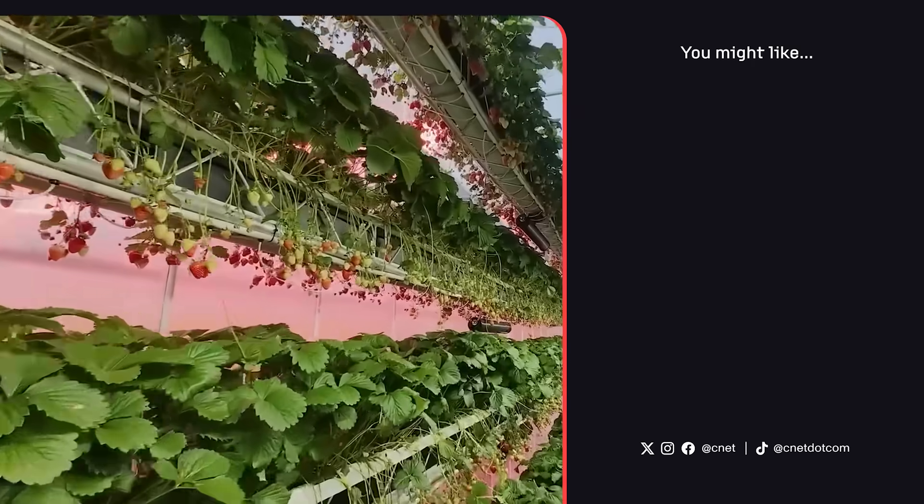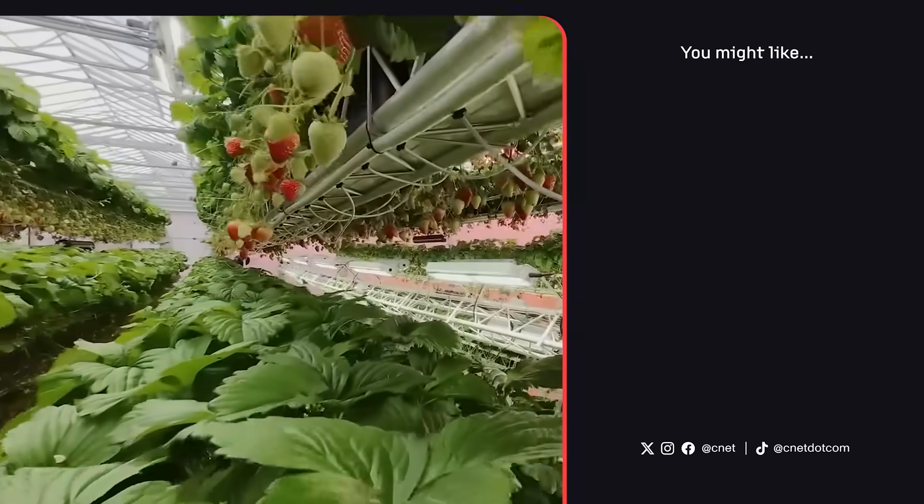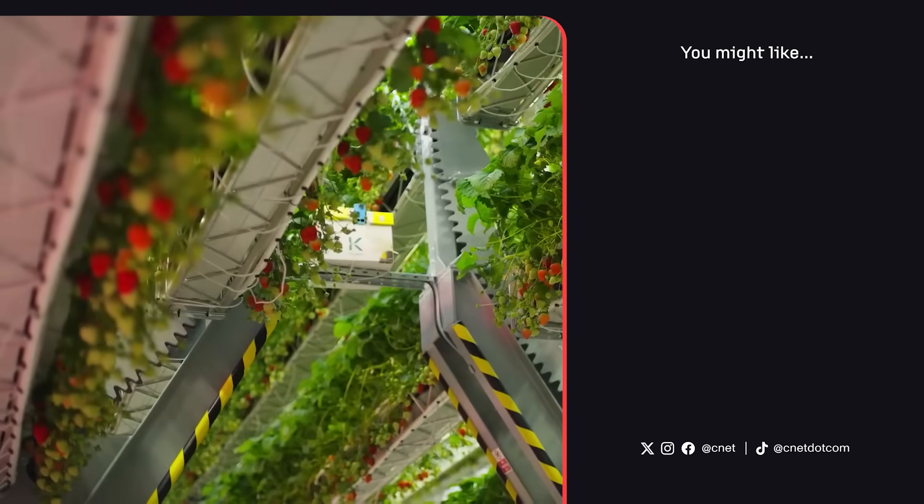What do you think of vertical farming? Let us know down in the comments, hit that like button if you learned something, and subscribe to CNET for the latest and greatest tech news.